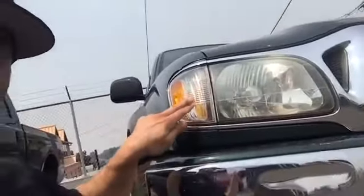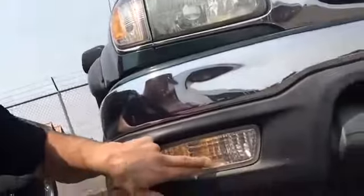This is the right headlight. The passenger side. Not this. Definitely not this. But this. Right headlight. Left headlight. Right headlight.